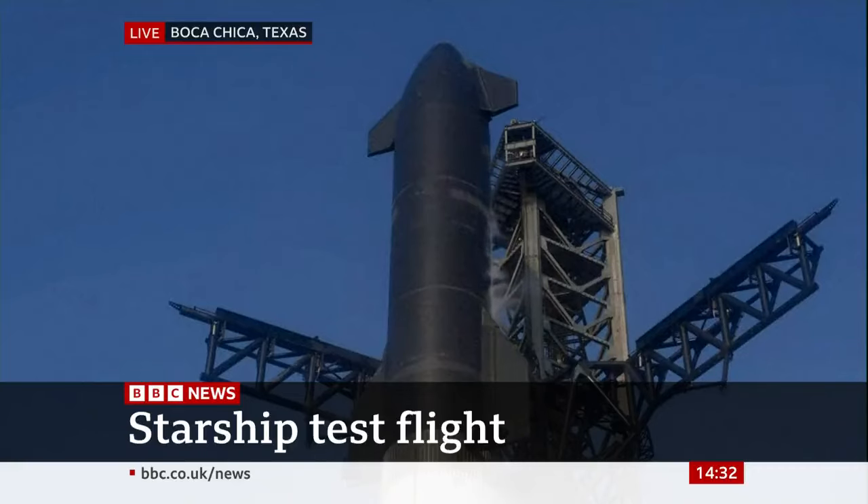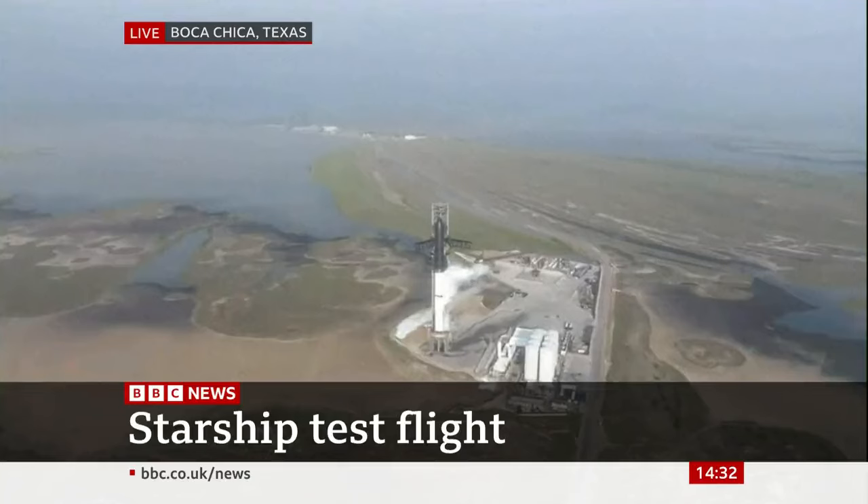Amazing views here coming to us from Starbase, Texas. And with that, hearing the TV sound again.